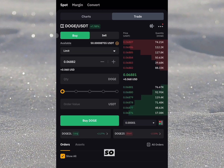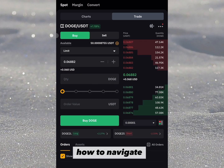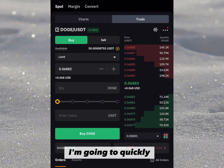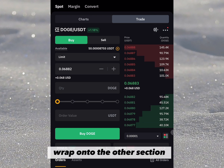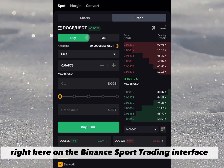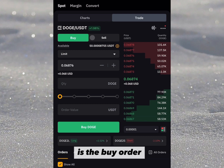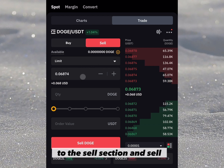Right here on the Bybit spot trading interface, majority of you might already know how to navigate around it, but for the sake of beginners I'm going to quickly run you through how to effectively navigate the Bybit spot trading interface. There are two predominant things you need to keep an eye on: the first is the buy order and the second is the sell order. Right after buying your coin, when it appreciates you head over to the sell section and sell.